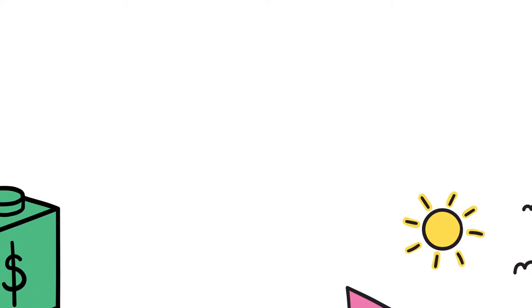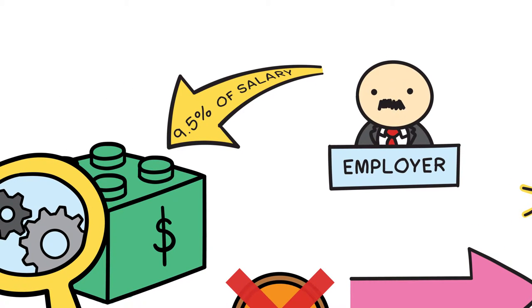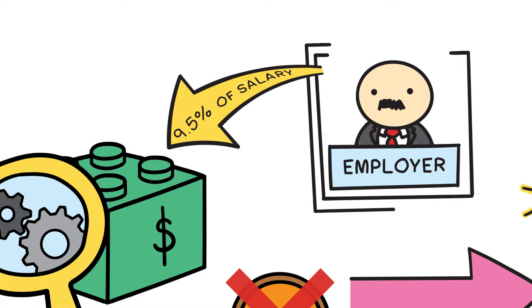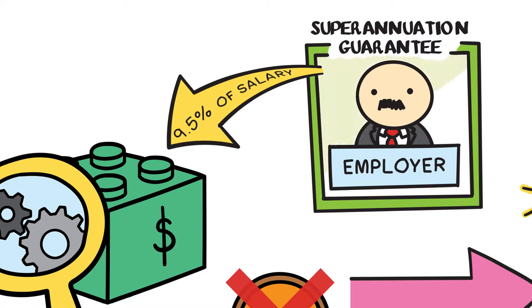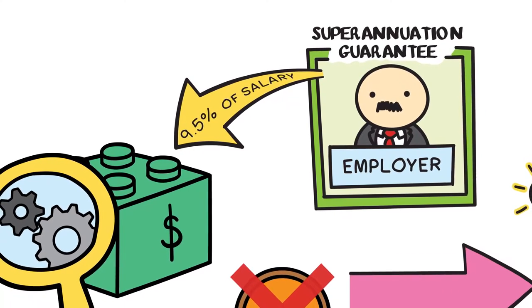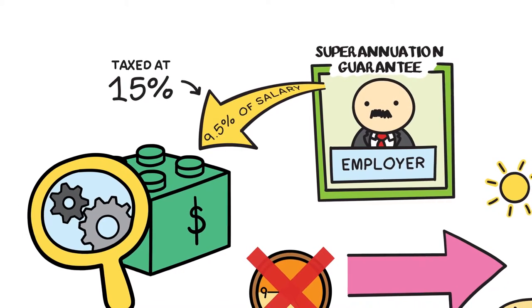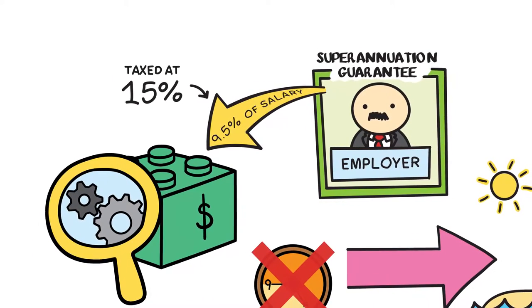Let's start by understanding how you put money into super. Currently, your employer puts 9.5% of your annual salary into your super. This is called the superannuation guarantee, or SG for short. Super is designed to be a tax-effective way to save because your SG contributions are taxed at only 15% rather than at your normal or marginal tax rate.